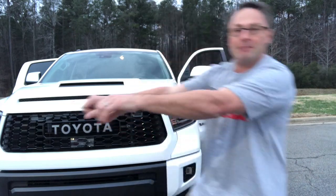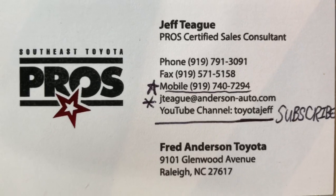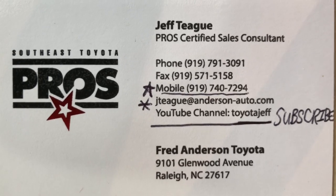With great power comes great responsibility. Now it's your job to write in the comments section which one of those you like better — Tacoma, Tundra, or 4Runner. Please subscribe to Toyota Jeff's YouTube channel. Ask for Jeff if you're in the North Carolina area looking for a new car — Jeff Teague, Fred Anderson Toyota.